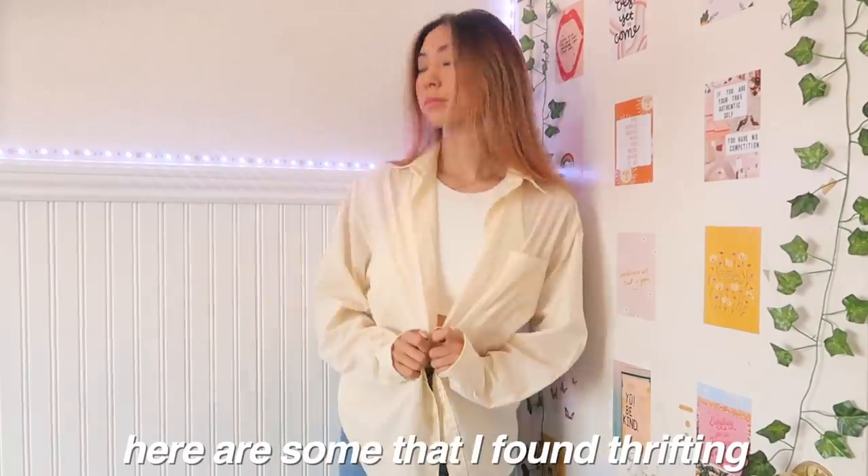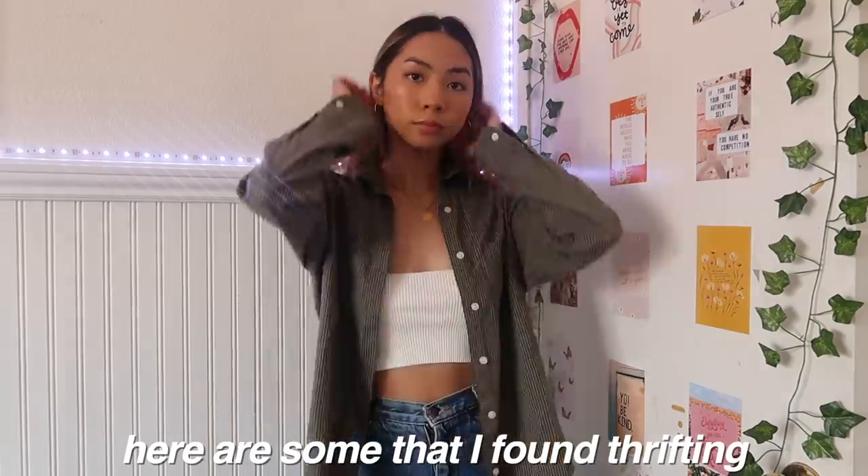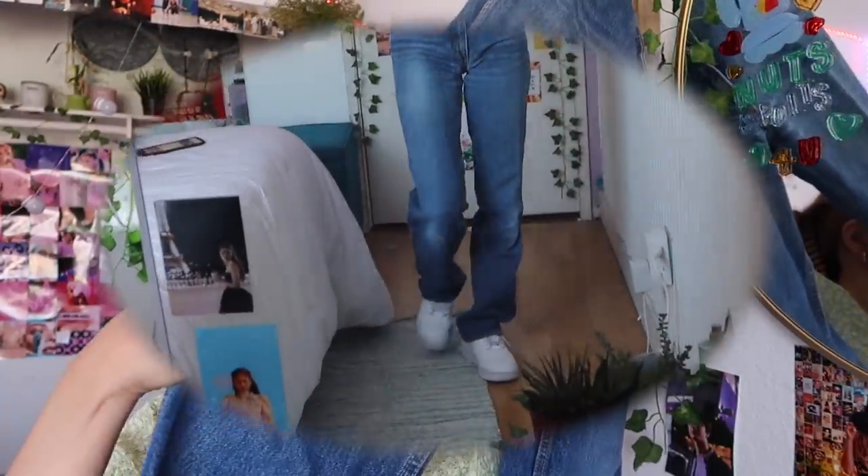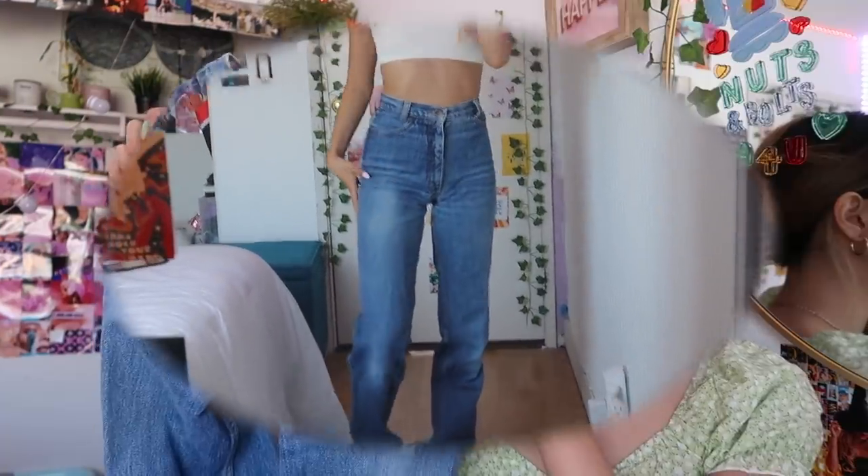If you're looking for funky button-ups or even just plain button-ups, go to the thrift store first before you purchase a $50 one because you'll find so many over there. Speaking of thrifting, I went to a swap meet and I got these Calvin Klein jeans. They are probably the most fitting — I love the look on the back, I love the high-waistedness, beautiful wash, and I love that it's a little bit light at the knees. They're just really nice and super pretty. I recommend going to swap meets if you're looking for vintage Levi's or vintage brand jeans.